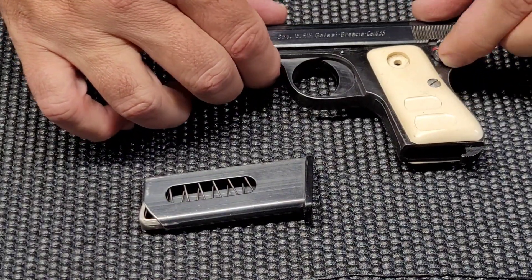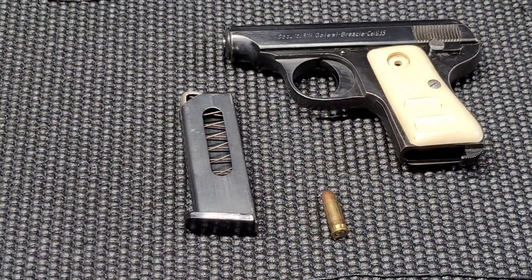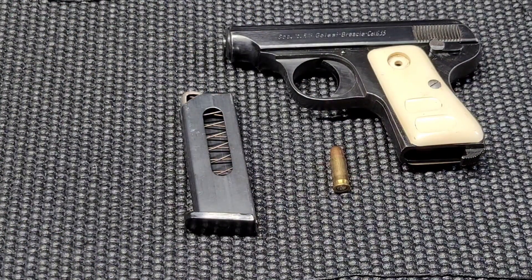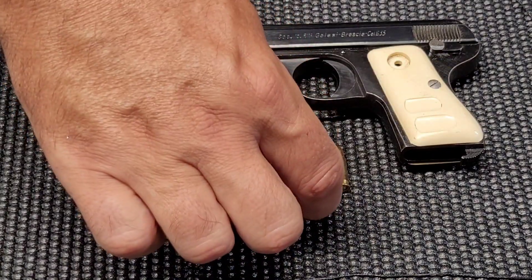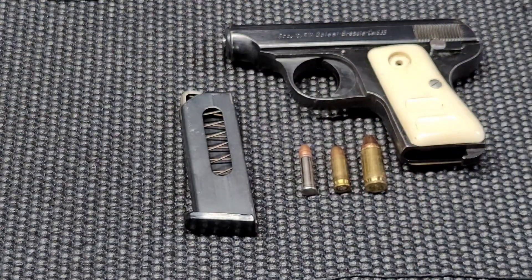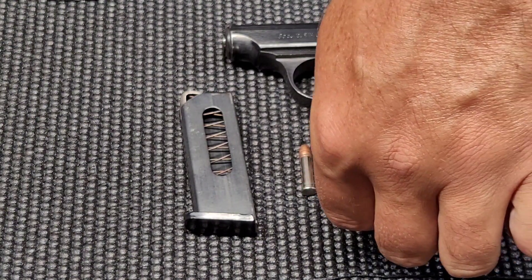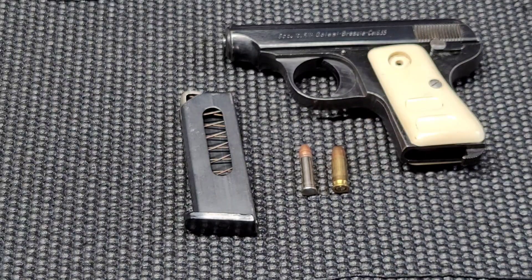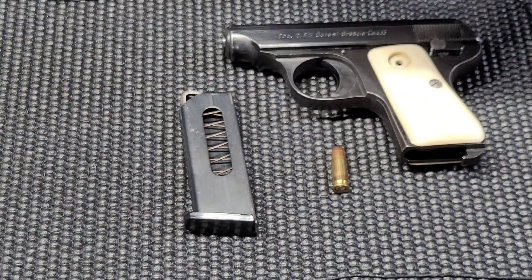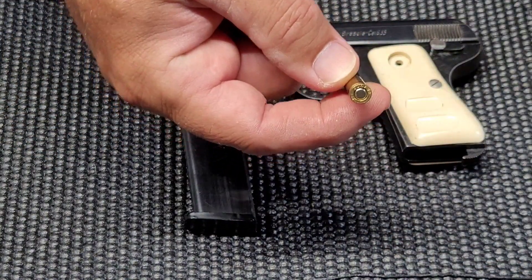.25 ACP is really, really small. You can get six of those rounds in the magazine, and you could put one more in the chamber if you wanted to. If you want a little size comparison, there's a .22 LR — I think that's a Stinger — which is just a little tiny bit bigger, but not by much. And there is a 9mm compared to the .25 ACP. They are tiny, and I don't know that they're all that much more reliable than a .22 LR, even though they are a centerfire. Look at that — a small pistol primer takes up almost the entire base.